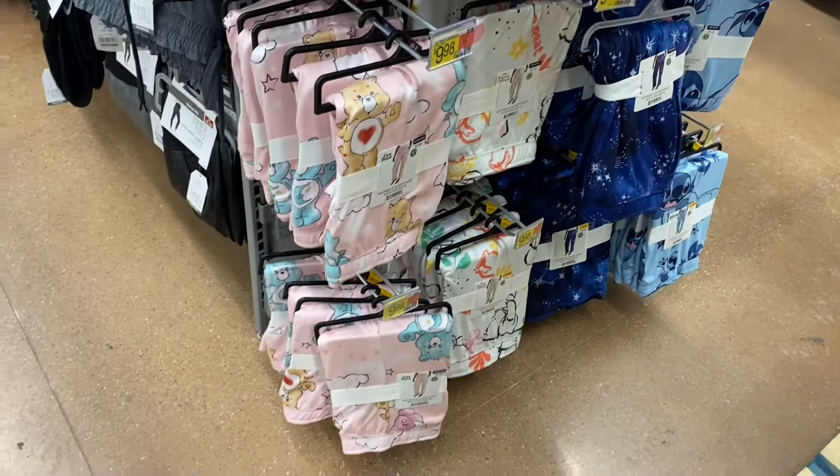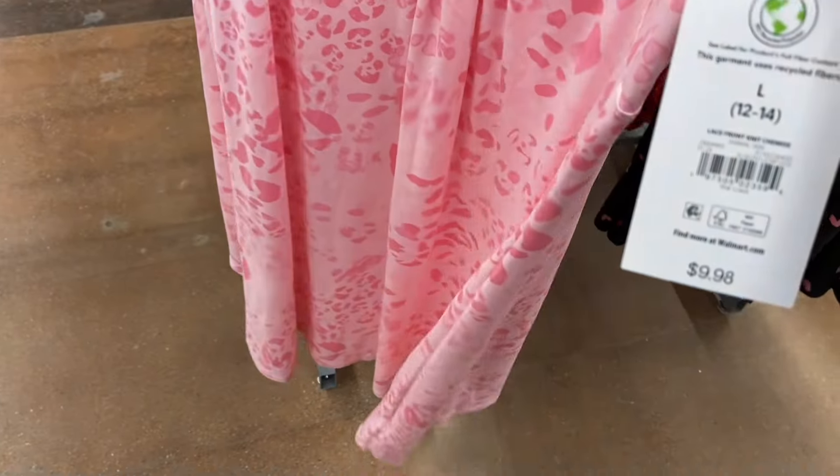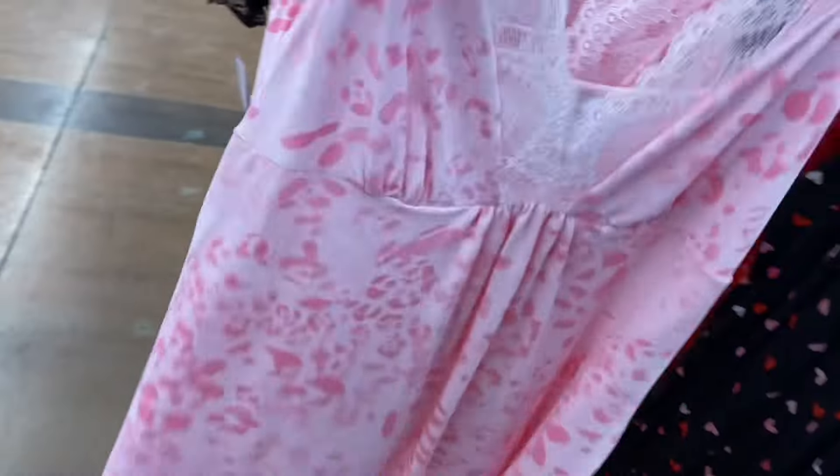And they have all these two — these were new a while ago and they're starting to run low. They used to have like a ton and now there's not as many. It's $9.98. A lot of the Valentine's Day pajamas sold out really quickly, and ones like this too.